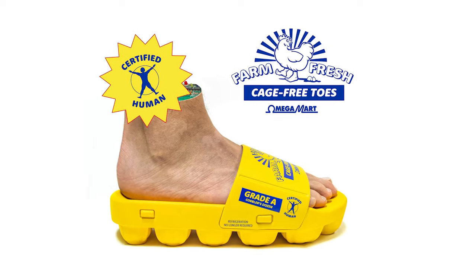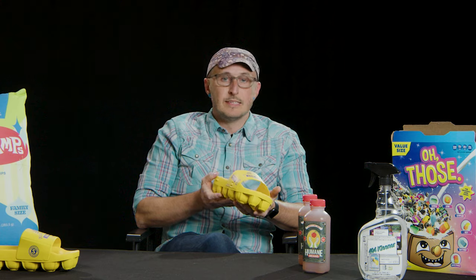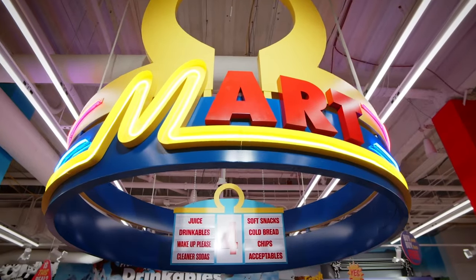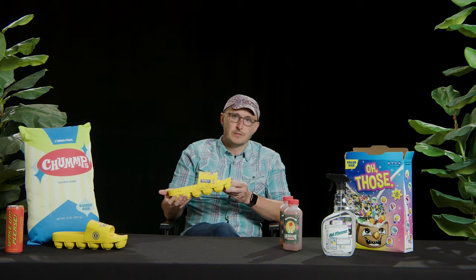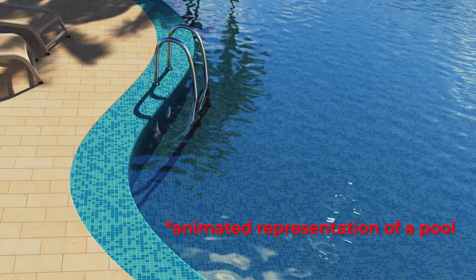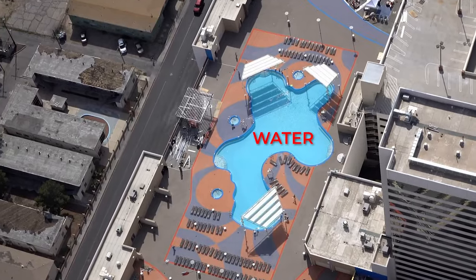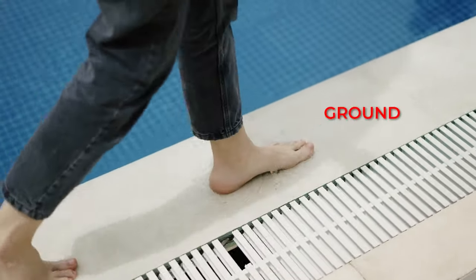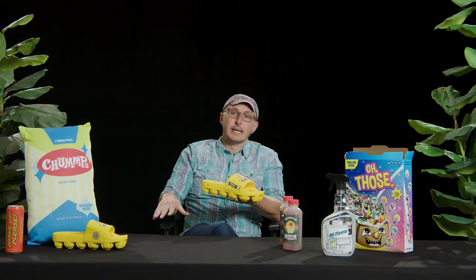Oh, the old cage-free toes. This product was born out of a necessity. Omega Mart exists in Las Vegas, and most of the people that visit find themselves at pools afterwards. Pools are these deep basins that are drilled out — I don't know how they get the earth out of there — but they fill it with water. People get in it, but they also walk around it, and that ground that wasn't dug out, it's really hot.